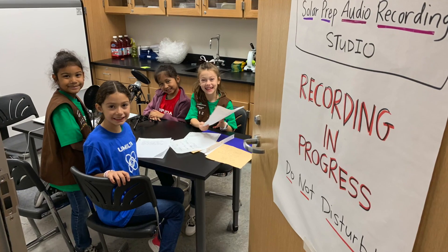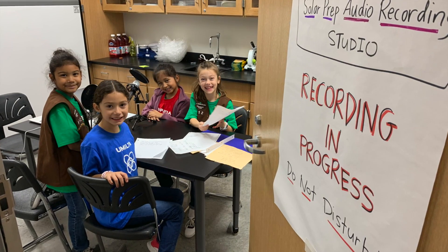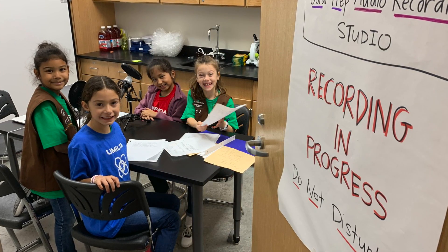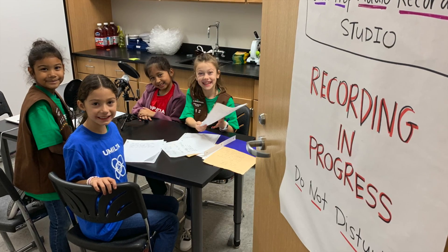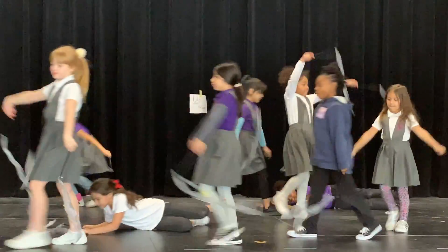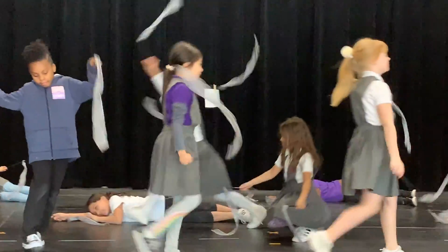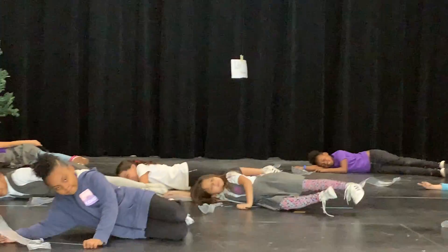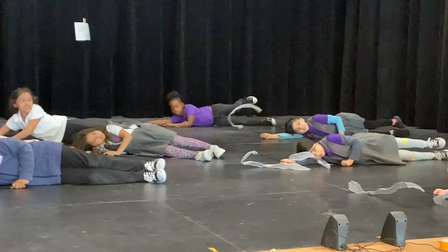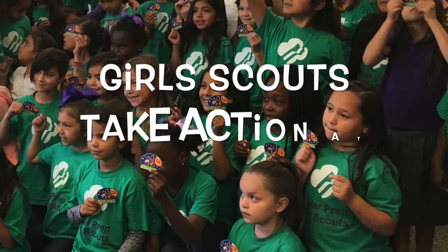They were able to decide on their way to take action on this project, and some girls chose a lot of different venues. We had podcasting. We had some girls doing a dance that represents water, and then another group of girls doing a newscast and a public service announcement to help others figure out ways to save water.